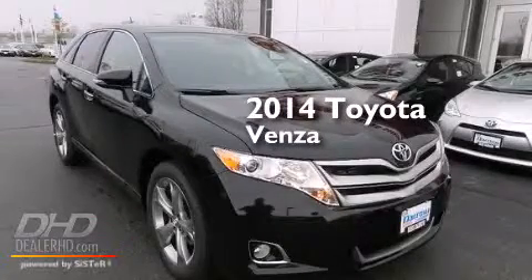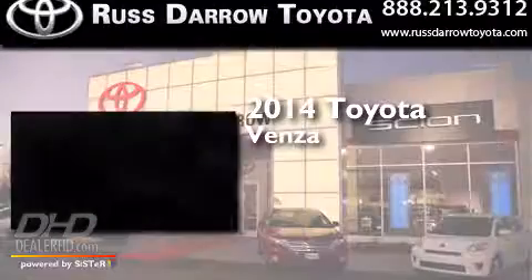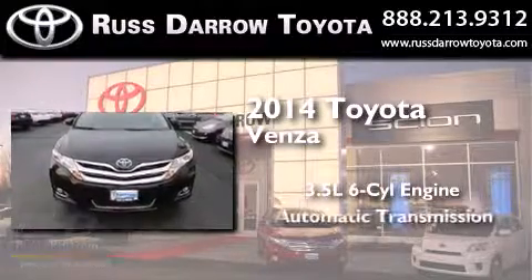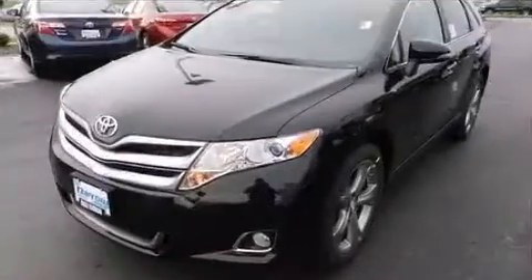This is a brand new 2014 Toyota Venza. It has a 3.5 liter 6-cylinder engine, an automatic transmission, and all-wheel drive.